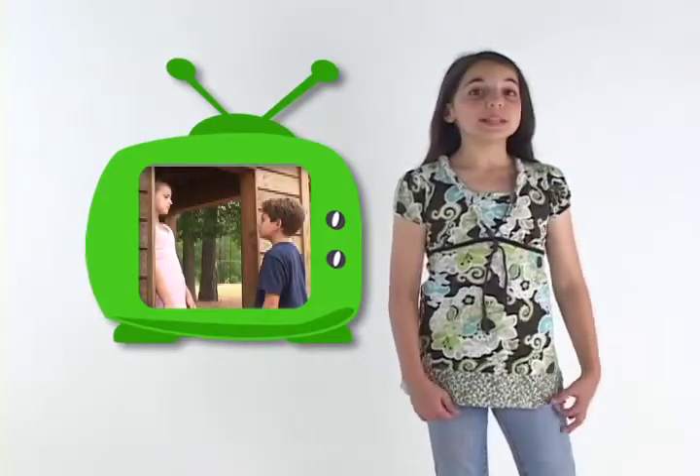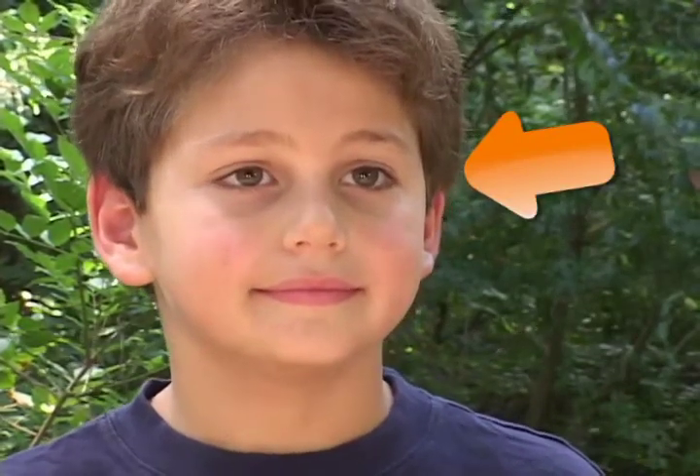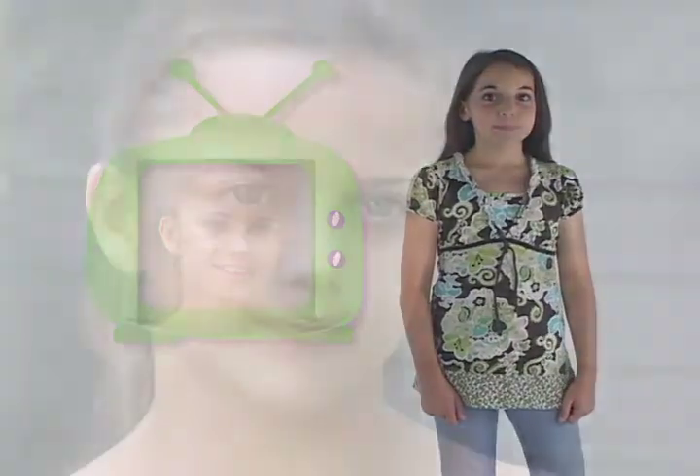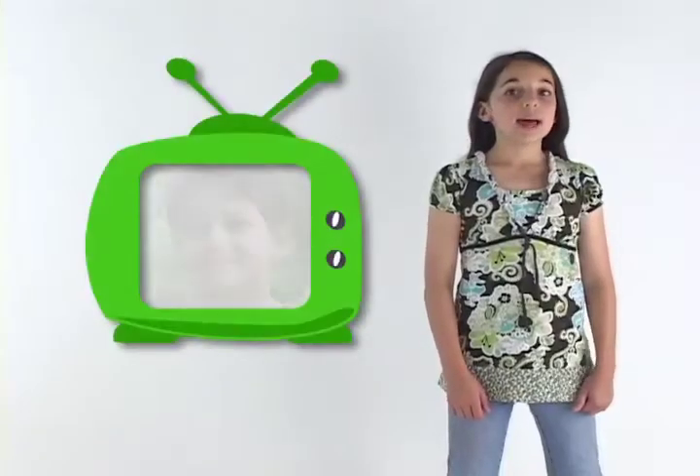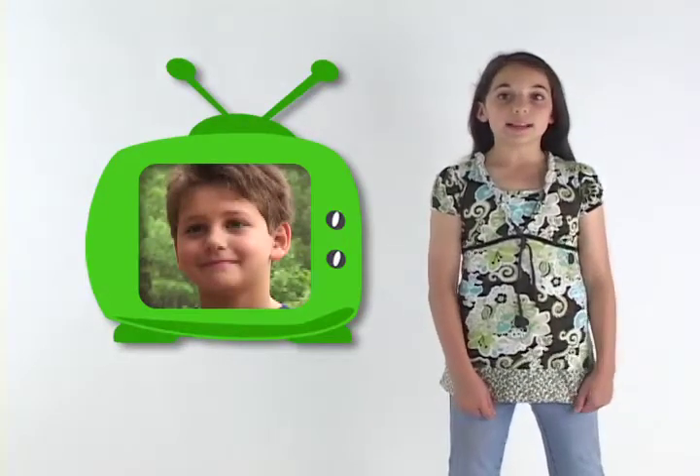When my friends meet someone new, they look at each other's eyes. Look at each other. They also smile at each other. Smile. Last, one friend says hi, my name is Jack, and the other says hi, I'm Alex. Hi, my name is Jack. I'm Alex. Do you want to go play a game? Sure.